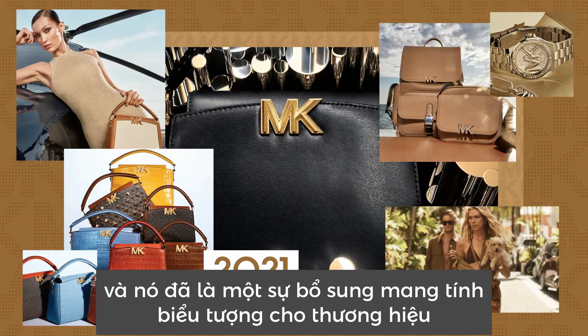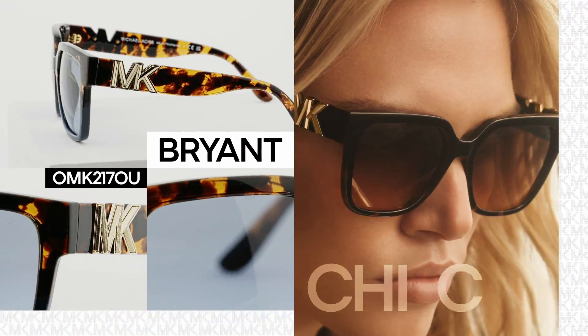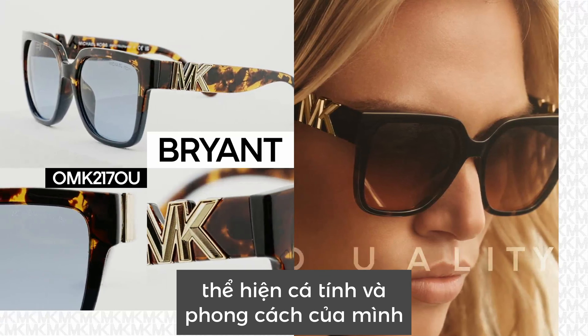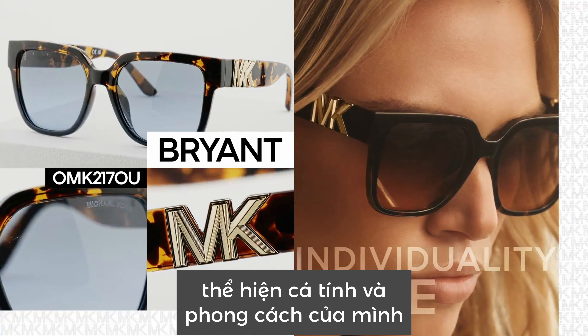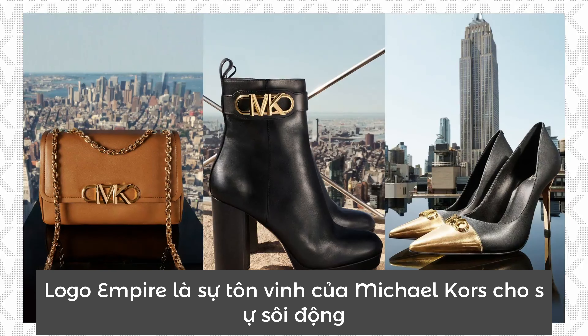The Bryant logo made its debut in 2021, and it's already an iconic addition to the brand. It's unapologetically chic, yet no-nonsense, for women who aren't shy about showcasing their individuality and style.